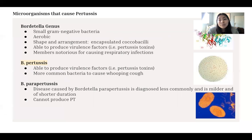The microorganism that causes pertussis comes from the Bordetella genus. These bacteria are characterized as being small and gram-negative, aerobic, and encapsulated coccobacilli. They are able to produce virulence factors — essentially toxins — and their members are notorious for causing respiratory infections. B. pertussis is able to produce virulence factors called pertussis toxins, and these toxins are the reason the symptoms are so severe in whooping cough, because they damage the cilia in the respiratory tract and make their way through the body.